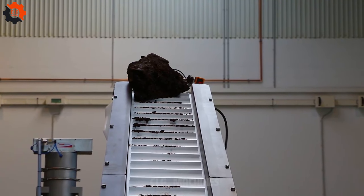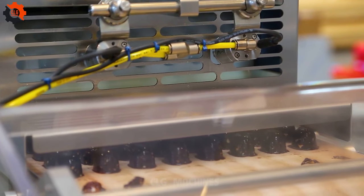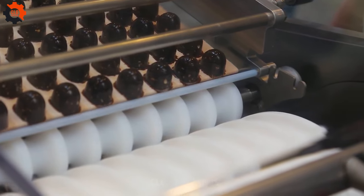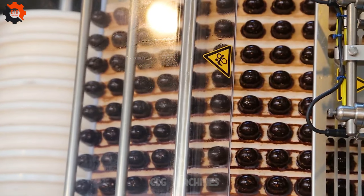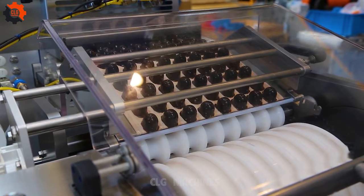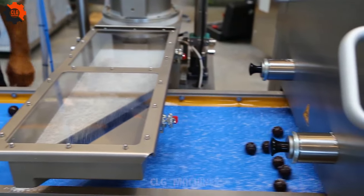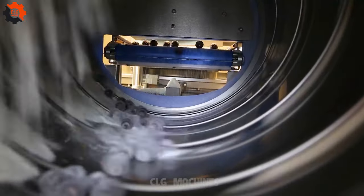Imagine the scene: gears whirring, rollers spinning, and a symphony of mechanical magic as our VRH-0300 takes those humble dates and transforms them into bite-sized balls of bliss. It's like watching a culinary ballet, only with more grease stains and less tutus. And here's the kicker — rumor has it that the VRH-0300 has developed a bit of a personality. That's right, folks: we're talking about a machine with charisma and a wicked sense of humor.